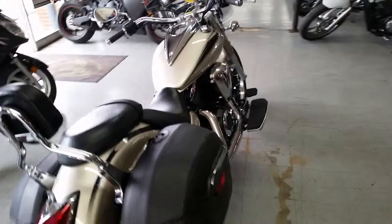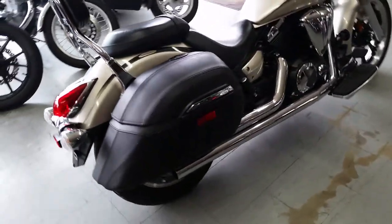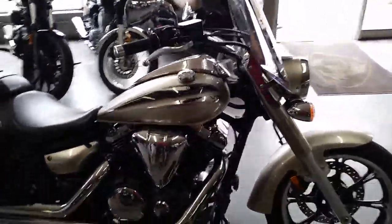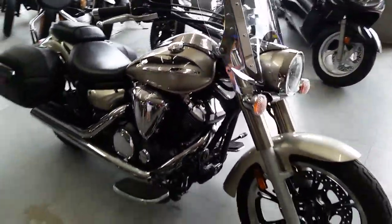Hit the road for only $139 a month, leave the 10-speed in the garage, get out on this V-Star, check out what the open road has to offer.